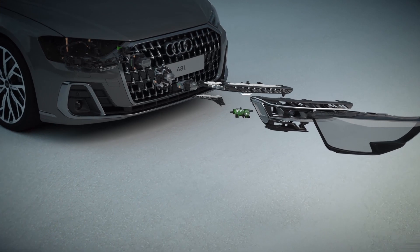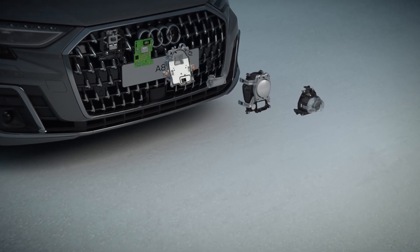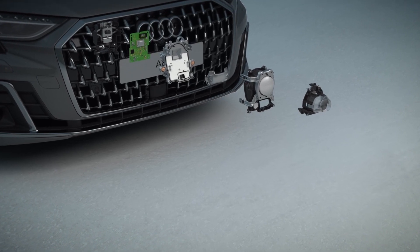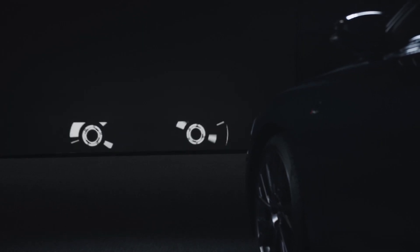The digital LED matrix headlights use a DMD chip — a digital micromirror device that has about 1.3 million micromirrors. With this we can achieve high resolution light distribution and create all these adaptive light patterns.